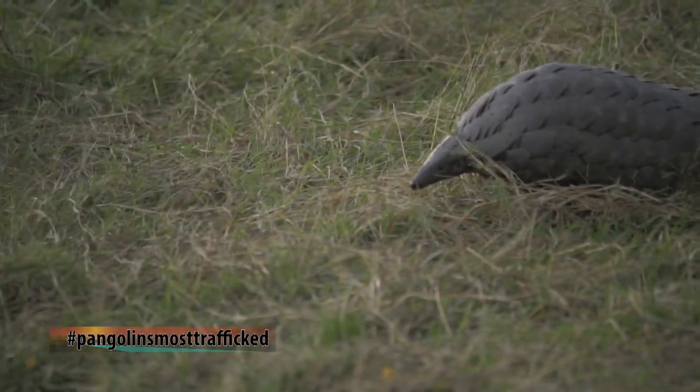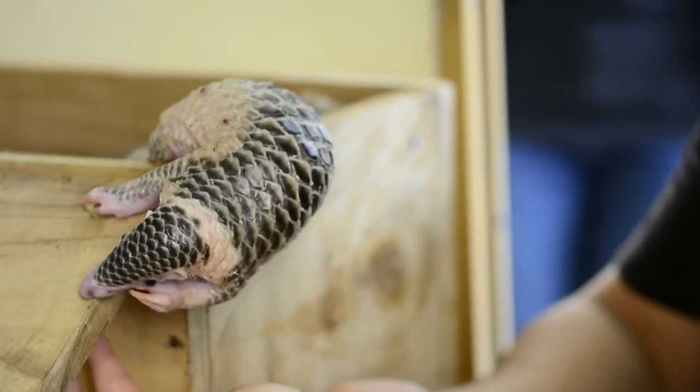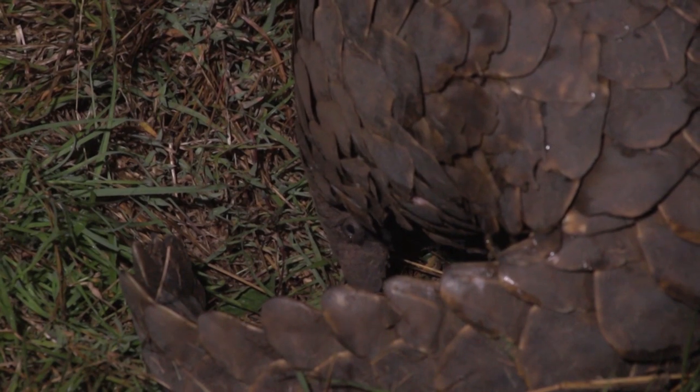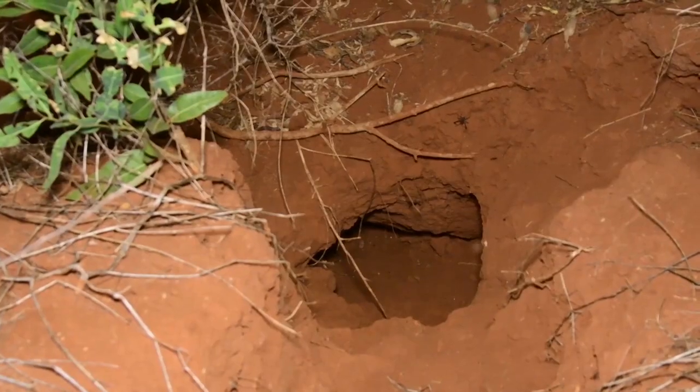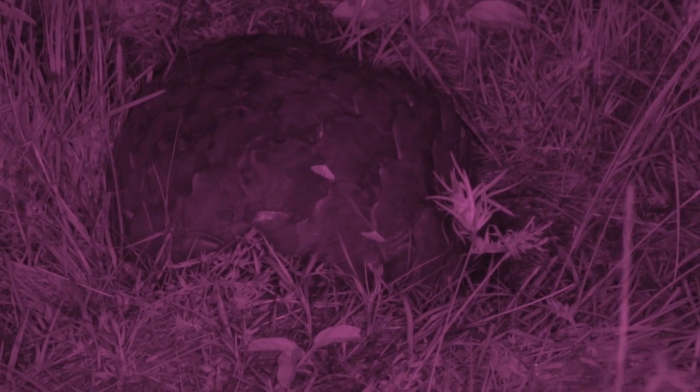It is one of nature's rarest mammals. They are nocturnal, usually active at night, and they are known to use burrows made by other animals. They are uniquely adapted to survive in the wild. It is a pangolin — look at that, guys. Now this is a super, super rare animal.